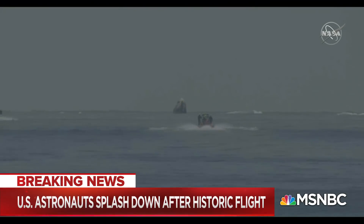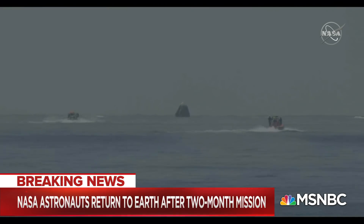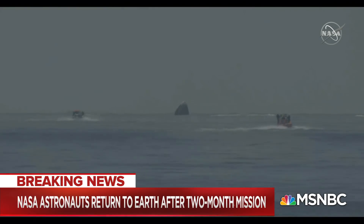Our space dads are back on Earth after a 19-hour return journey from space. Dragon Endeavor has splashed down in the Gulf of Mexico, just off the coast of Pensacola, Florida. And on your screen there, you can see our two fast boats — and they are indeed fast — racing out to greet Dragon Endeavor as it sits there.